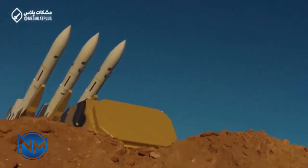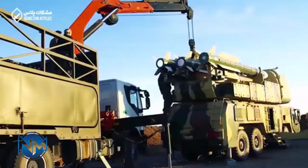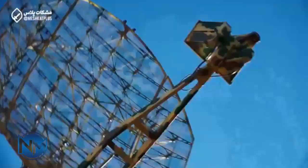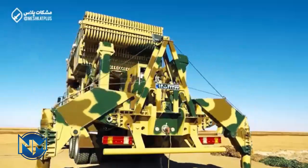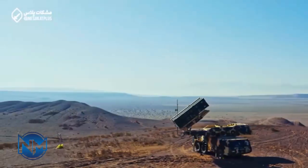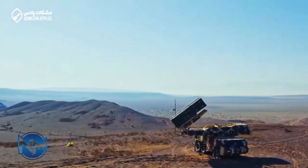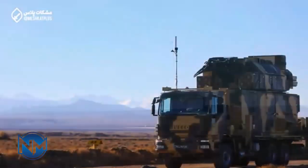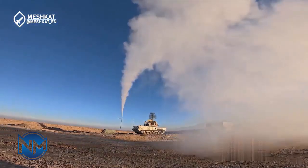The ROD-2 system employs Tier-2A radar-guided solid-fueled surface-to-air missiles, which are advanced variants of the Tier-1 interceptors. Mounted three at a time on a transporter-erector-launcher, these missiles boast a 50-kilometer range. Each missile is equipped with an 80-kilogram high-explosive fragmentation warhead, designed to neutralize various aerial threats including aircraft, drones, and missiles, with impressive accuracy and reliability.